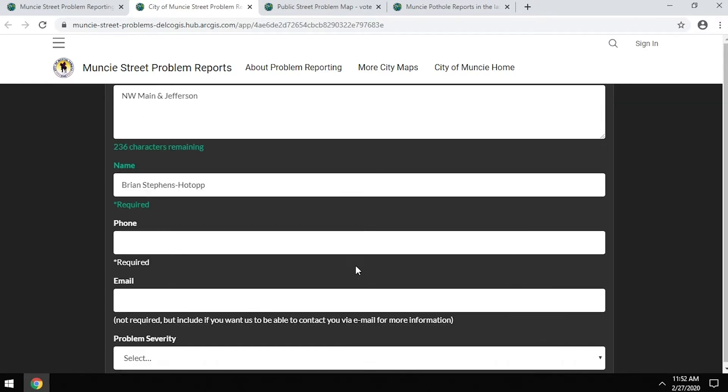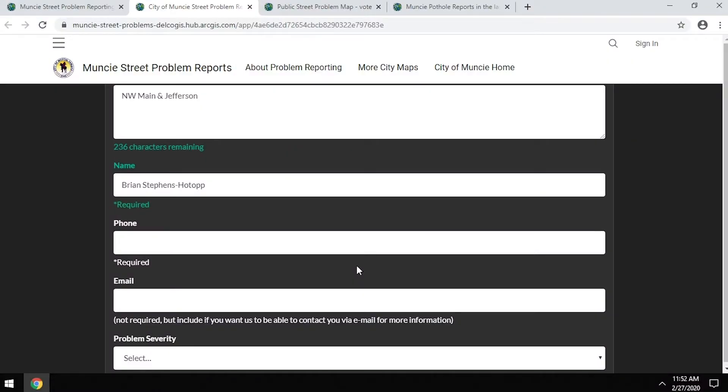The phone number is something that makes it easier for us to follow up if we have a crew out there and they're not seeing the problem, or if we're trying to get a better understanding of what's going on. Email is one of our preferred ways of providing status updates — if a project is in progress or once it's been completed, we'll try to let people who submitted a problem know that it has been identified and completed.